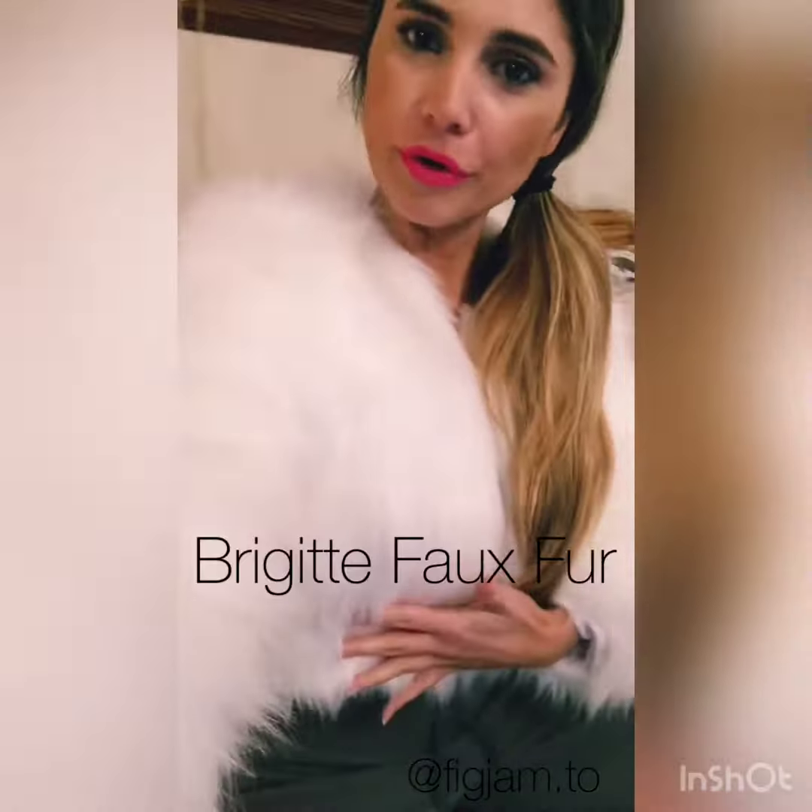Hey y'all, welcome back. I'm about to show you our next pair of key sunnies that are super cute and have been doing really well for us. Before that, I'll remind you of our Bridget faux fur.